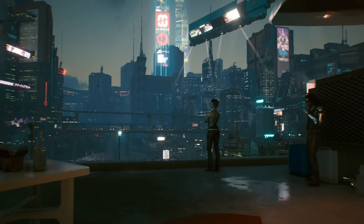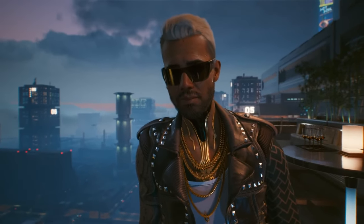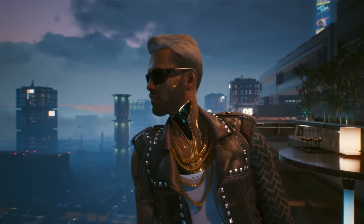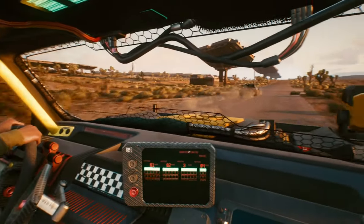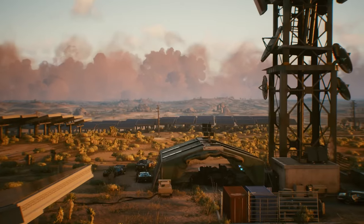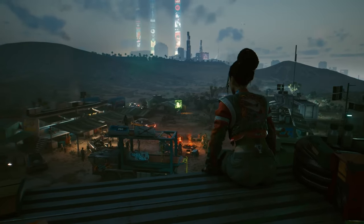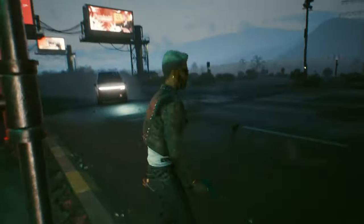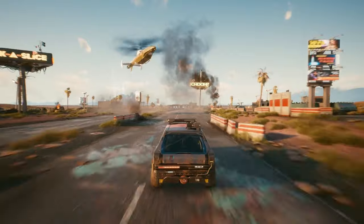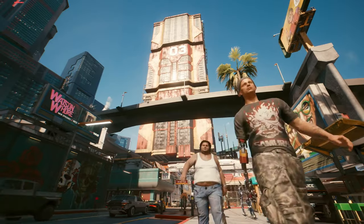If you've been on the fence about stepping into the world of Cyberpunk 2077, this is your chance to experience the game in all its updated glory. CD Projekt Red isn't holding back — the trial includes all the latest updates and features. We're talking a metro system that'll zip you across the city, in-game radio stations to tune into while you're cruising in your futuristic ride, and a garage full of new vehicles to collect.